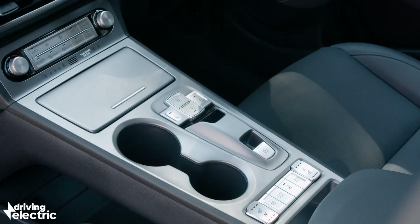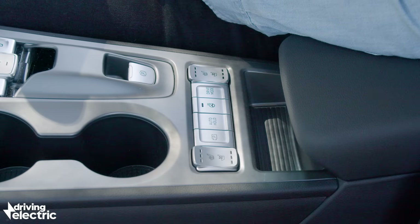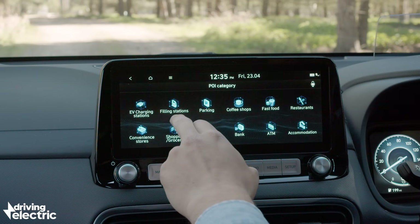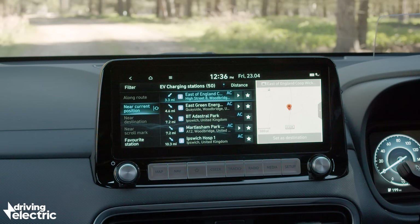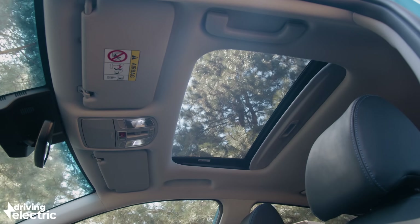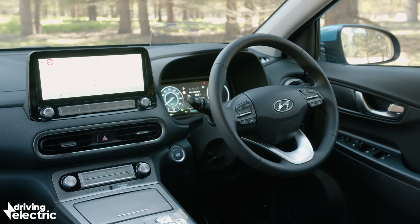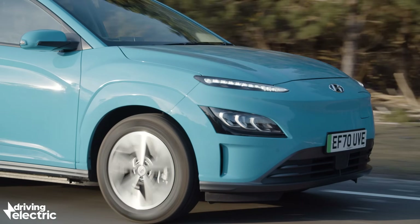The big battery version of the Kona Electric is available in premium trim and above, which means all versions come with heated seats and a heated steering wheel, all-round parking sensors, that excellent entertainment setup, and wireless phone charging. If you go for a top-spec Ultimate model like this — £5,000 more than the premium — then all you get is a sunroof, a head-up display, ventilated leather seats, and something called Highway Drive Assist, which is essentially adaptive cruise control paired with lane-centering assistance.